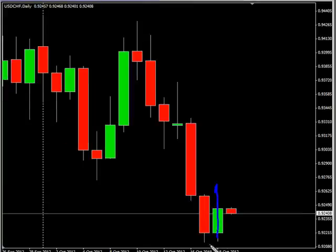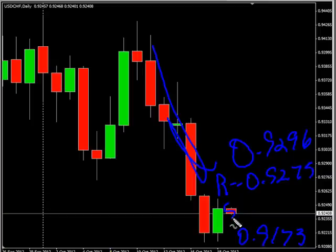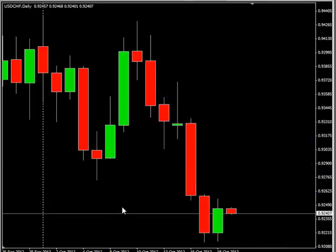Now the USD/CHF — this pair closed higher, creating an inside bar. It could potentially break out in either direction, though overall it's moving to the downside. Look for it to potentially go as high as 0.9296, possibly as low as 0.9173. Look for some resistance around 0.9275 and some support around 0.9215. Well, that pretty much wraps us up for today. Until next time, this is Jason Fielder — good trading.